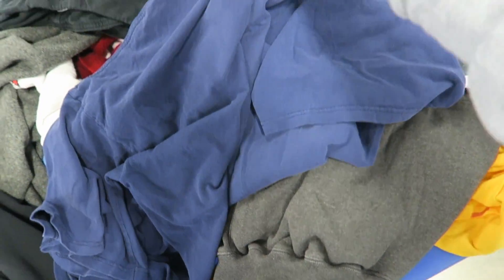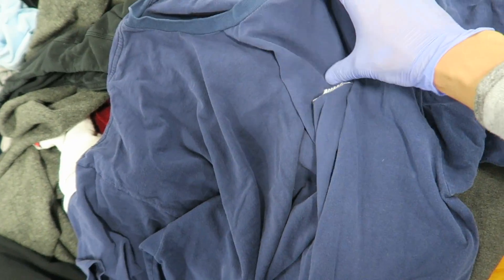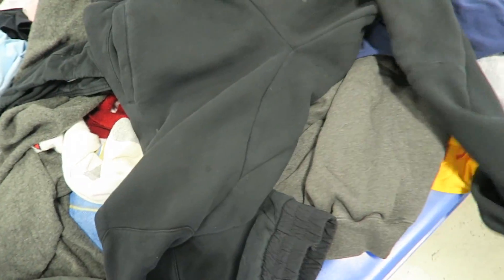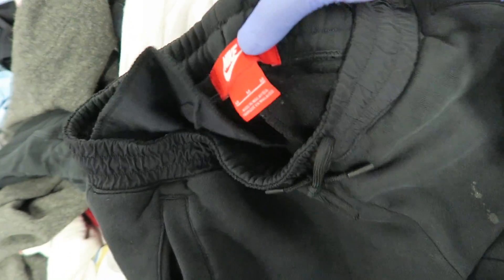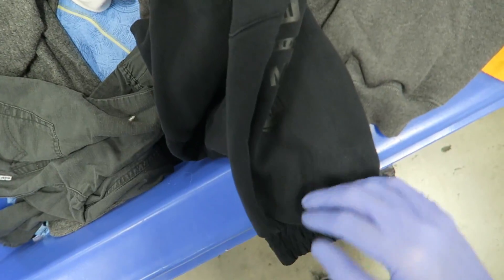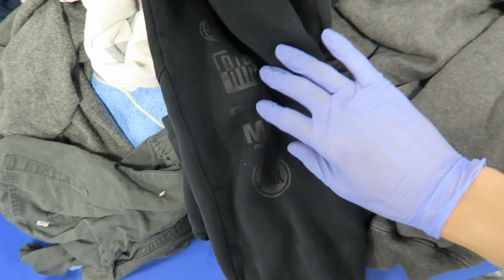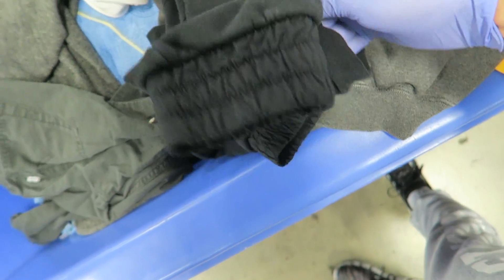This one is a vintage Nike tee — kind of big, like a double XL — with an embroidered logo right there. And I found some Nike track pants with a couple stains that'll wash out easily, size medium. Then at the corner of my eye I spotted the Air Max joggers — super fire, definitely going to be a cop.